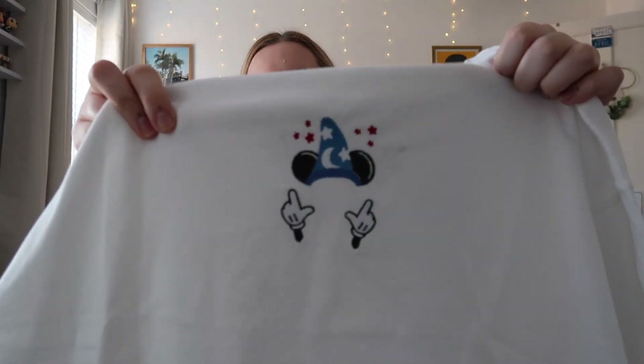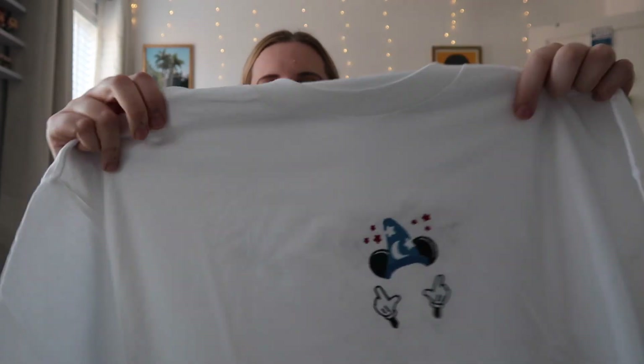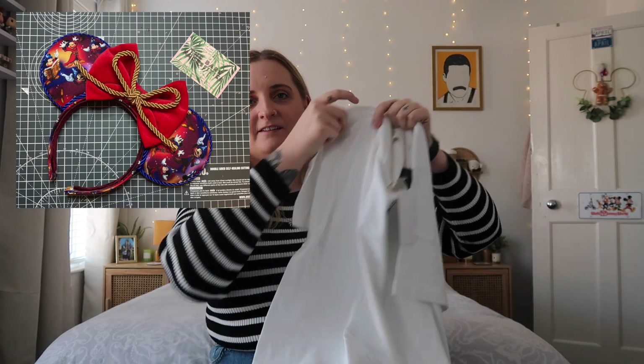The first one is a Sorcerer Mickey t-shirt with the Sorcerer's Apprentice hat, his little hands and some stars. This is going to go with my Sorcerer Mickey lounge fly bag and ears I've got coming from another small business — I can't wait to wear it in Hollywood Studios. It's a white t-shirt in an extra large. I didn't really wear a lot of t-shirts in Florida last year as I didn't have shorts or skirts I felt comfortable in, but I've sorted that this time.